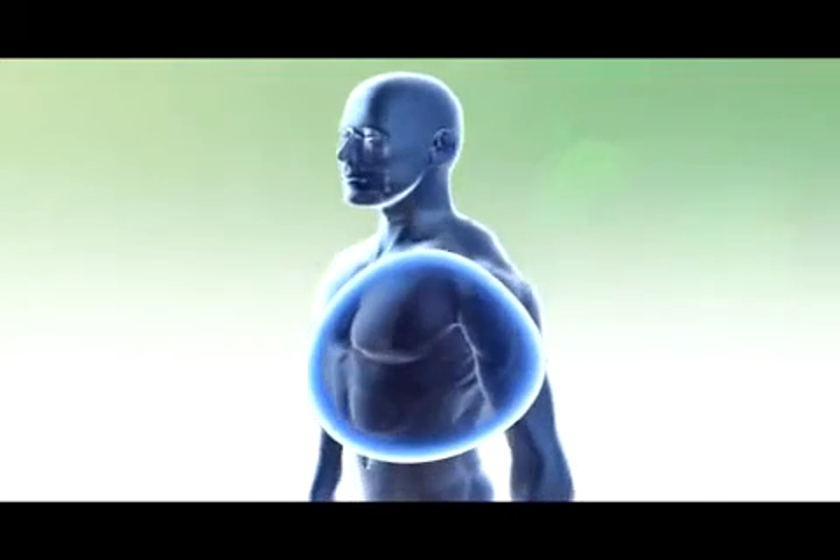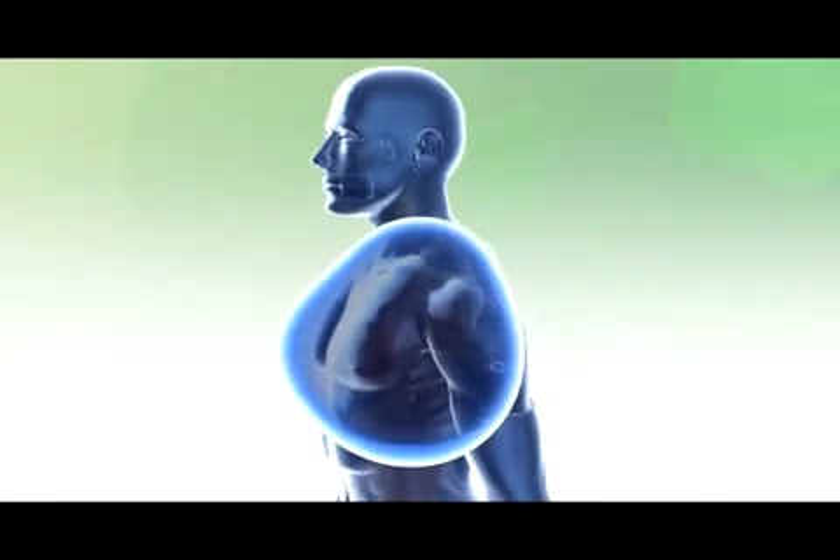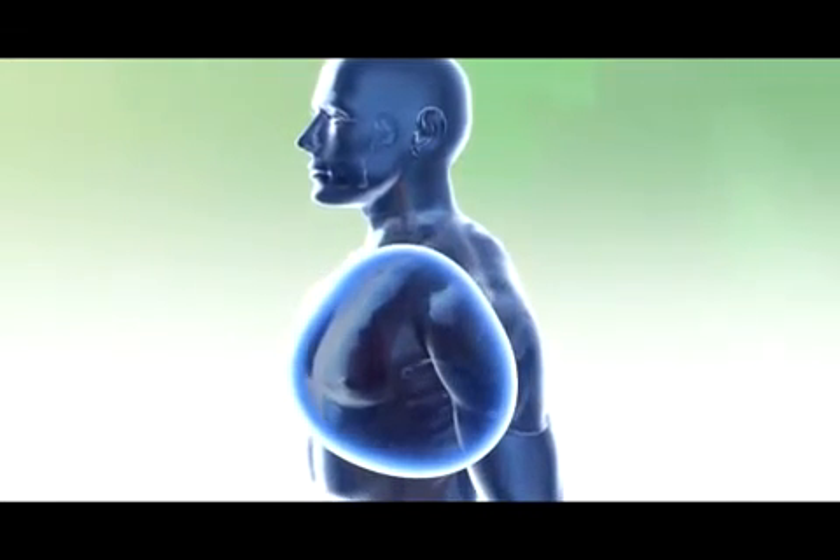Technology is all about the speed of delivery and how conveniently it is packaged. Suspension gel technology can deliver literally anything the human body can use with the speed and convenience that all good technologies deliver. Whatever your body needs, gel can get it to you faster, more accurately, and with more control and convenience.